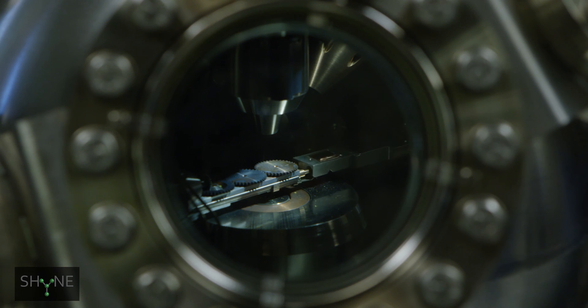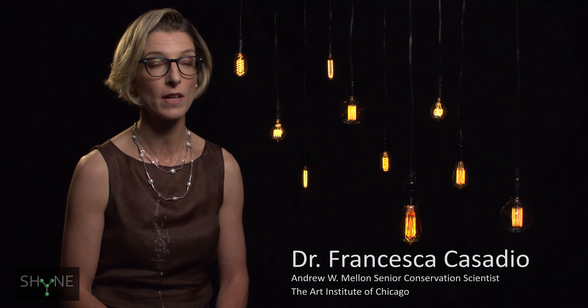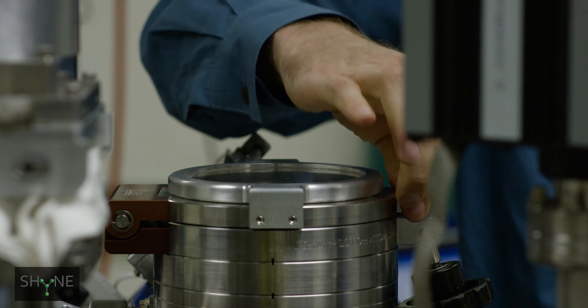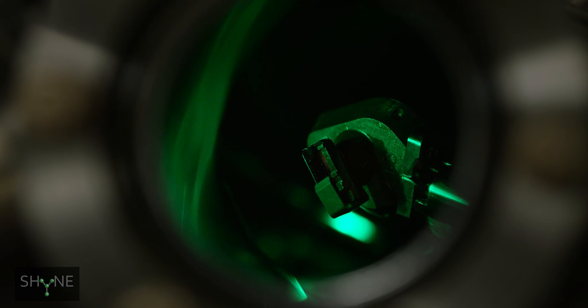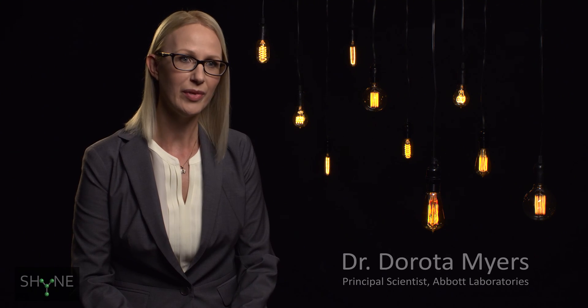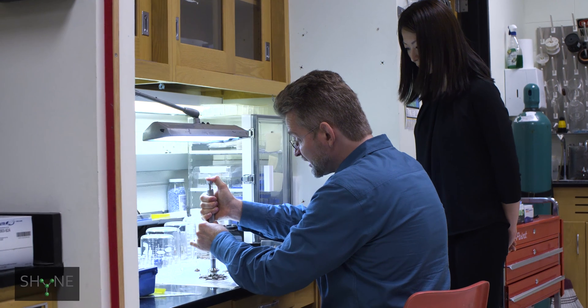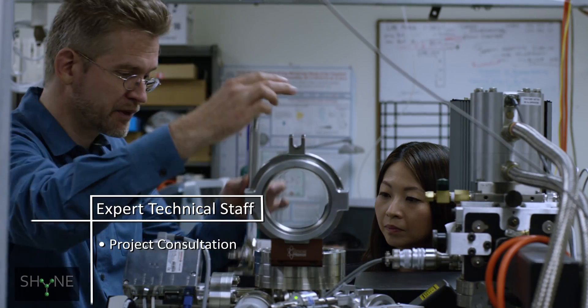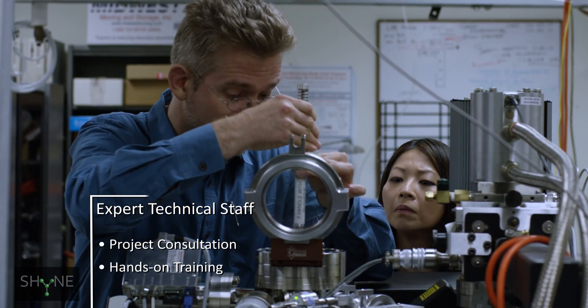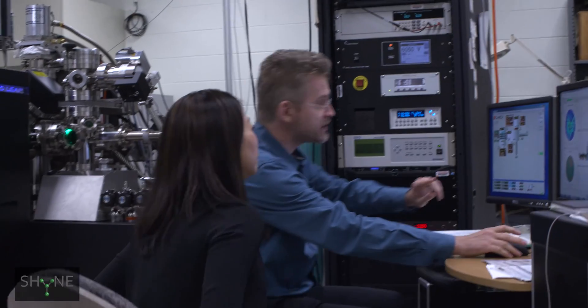We're currently studying the nanostructure of ancient Roman glass, and for the first time with the atom probe we're able to see atom to atom how this color and this amazing technology was done. So for us the atom probe is like a time machine. We like coming back to the facility because we know this instrument very well. We can rely on their technical assistance and produce a meaningful set of data for our research.